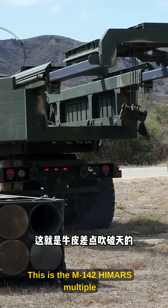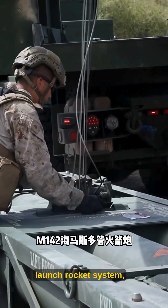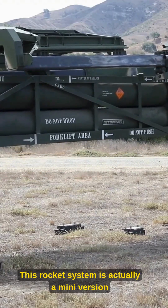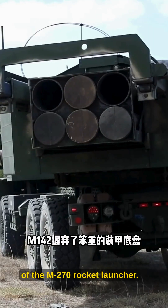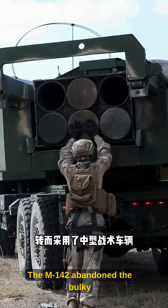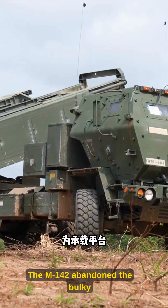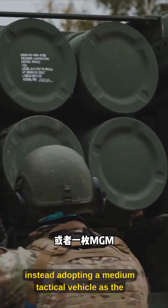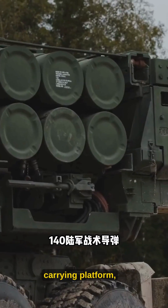This is the M142 HIMARS multiple launch rocket system, whose reputation was almost overblown. This rocket system is actually a mini version of the M270 rocket launcher. The M142 abandoned the bulky armored chassis and dual pod launch modules, instead adopting a medium tactical vehicle as the carrying platform.